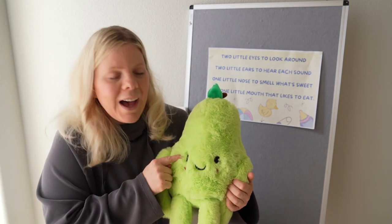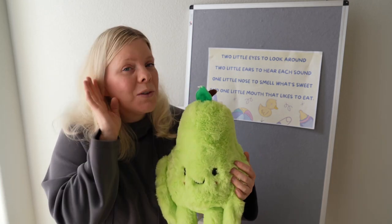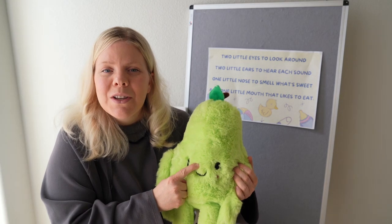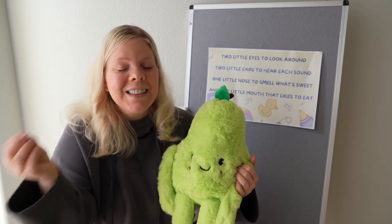Two little eyes to look around, and two little ears to hear each sound. One little nose to smell what's sweet, and one little mouth that likes to eat.